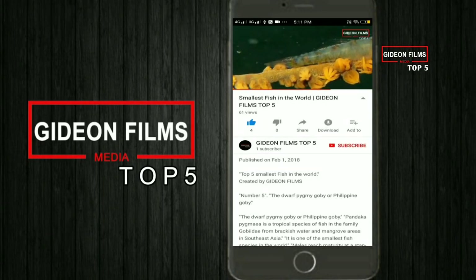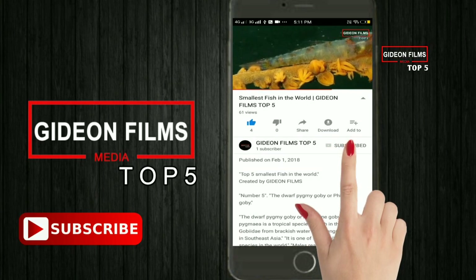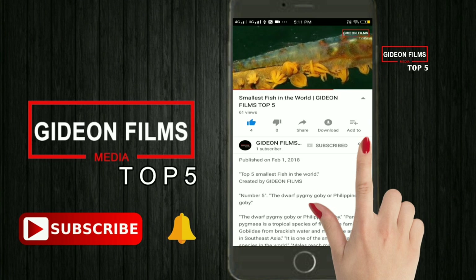Before that, make sure you subscribe to Gideon Films Top 5 and press the bell icon so that you don't miss our upcoming videos.